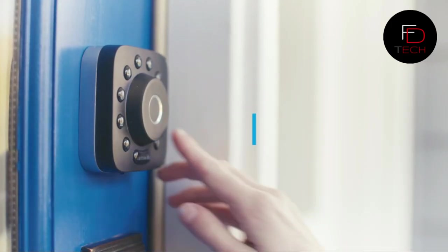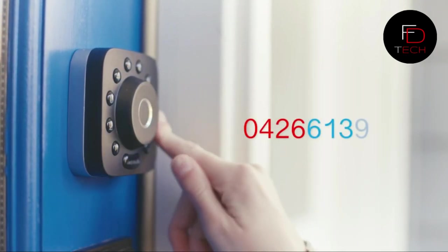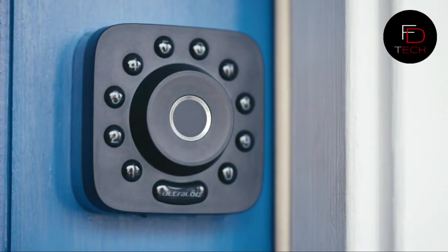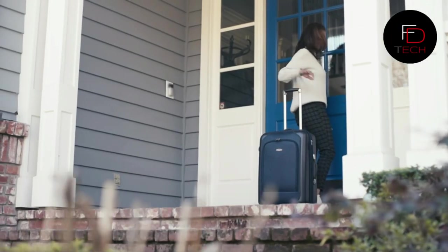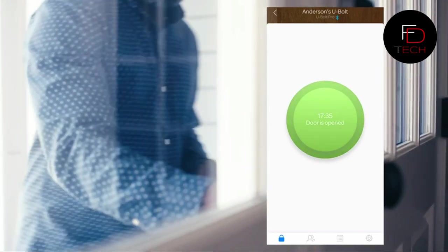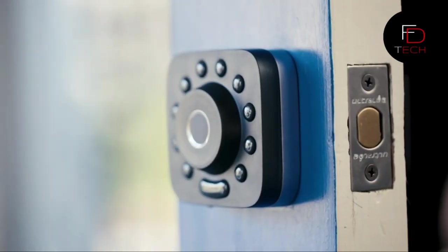The anti-peep keypad with backlight lets you type in any number of random digits and still gain access as long as the correct password is embedded within the longer set of numbers. It unlocks when you arrive with your smartphone using geo-fencing technology. Grant access to family, guests, or service people via a code or eKey for permanent access, or automatically lock for added security. Share home access remotely for specific dates or periods of time.